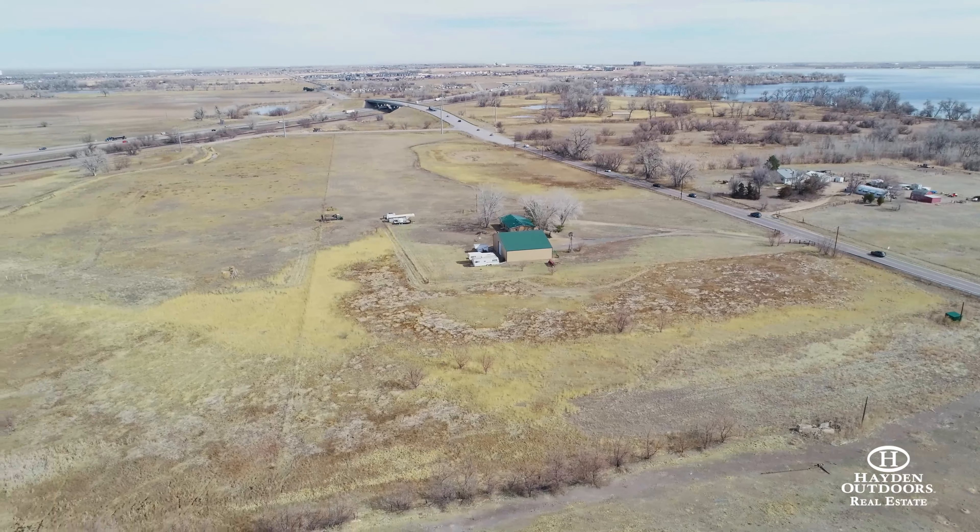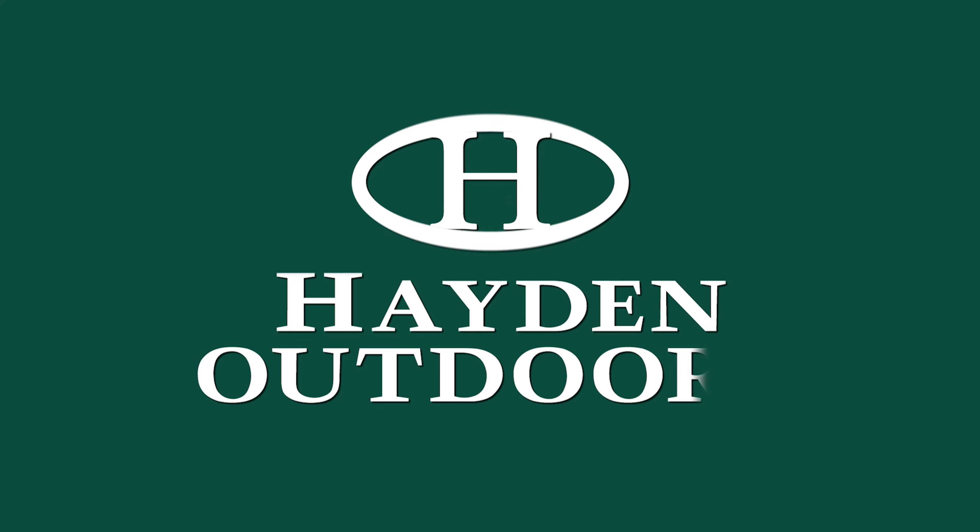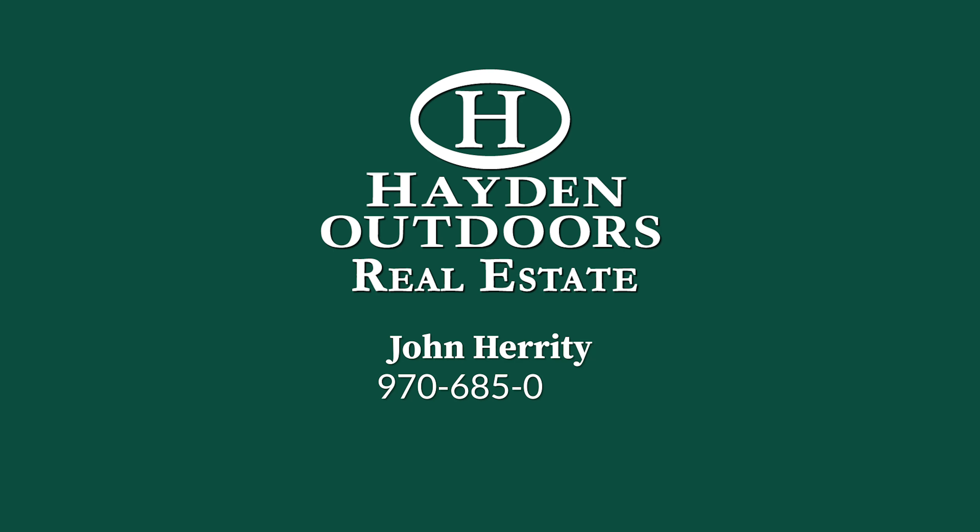Do not miss out on this rare opportunity. Call John Harrity at 970-685-0645 today to schedule your own private showing.